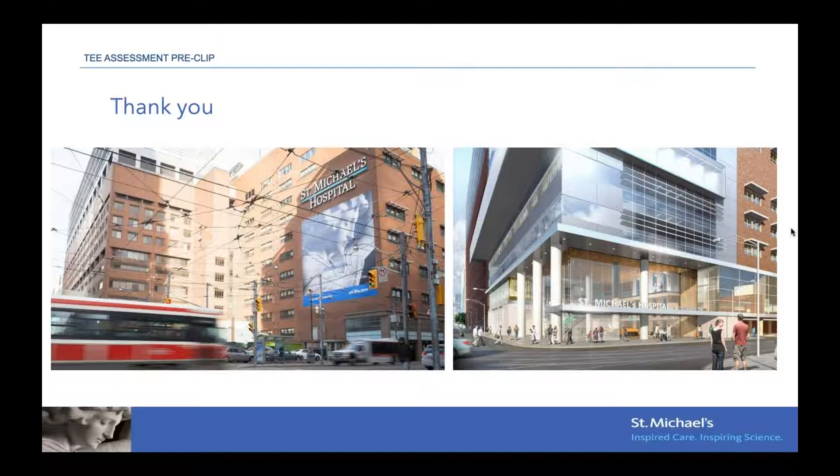DMR is degenerative mitral valve disease — it is leaflet disease, mainly prolapse and flail. FMR is functional mitral regurgitation, where the leaflets tent. Degenerative means the leaflet itself is the problem. Functional means it is not the leaflet's fault — it is the things around it, such as dilatation of the ventricle or displacement of the papillary muscle.